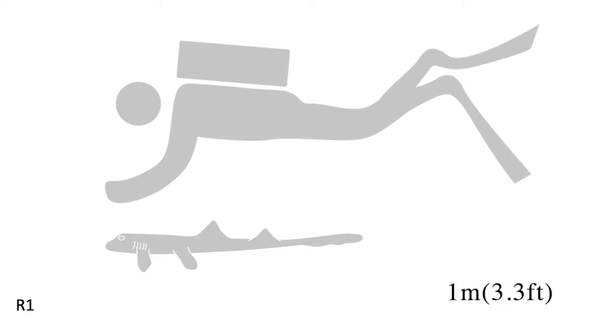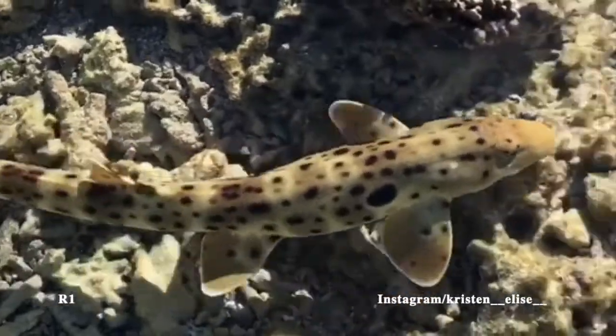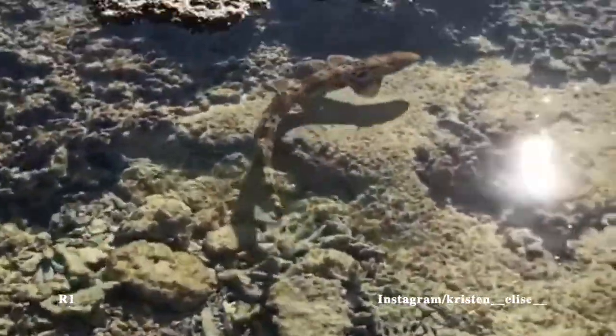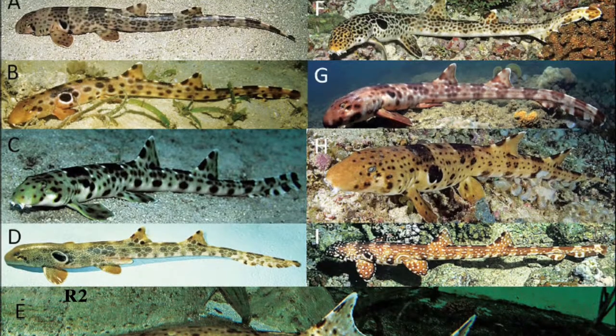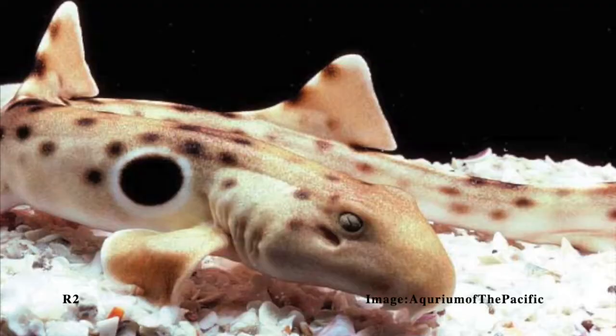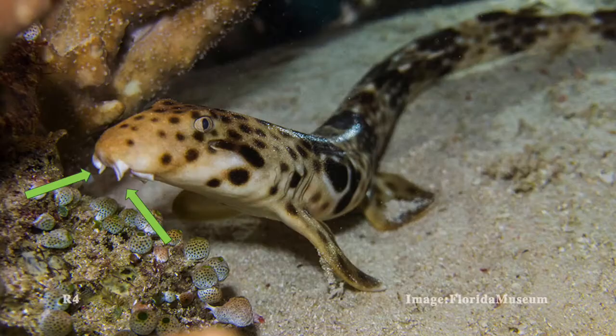Epaulette sharks are small, only about a meter long, and have a slender body. They are generally a pale brown or yellow color, and are covered in spots. There are nine species of epaulette sharks, and each one has a large black spot with a white outline on each side of their body that sits right behind the pectoral fins. They also have a short rounded snout with barbels that they use to hunt.